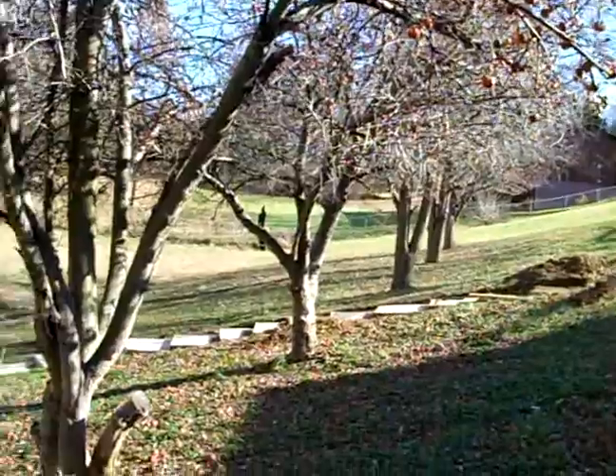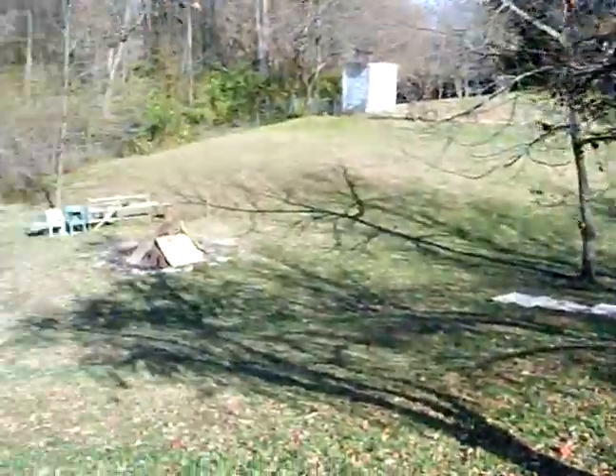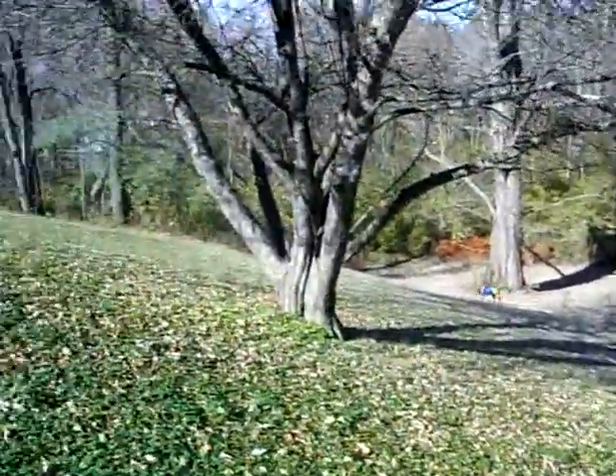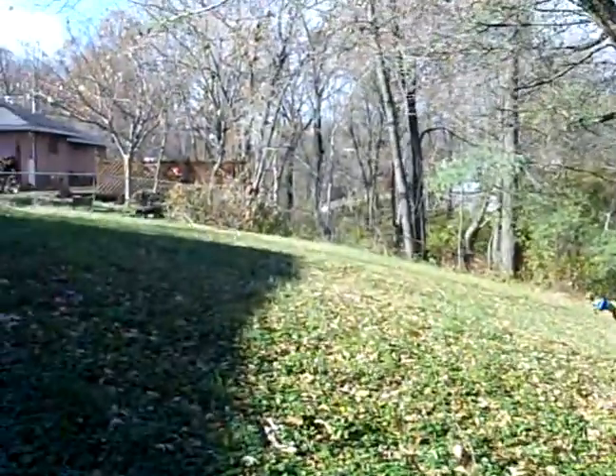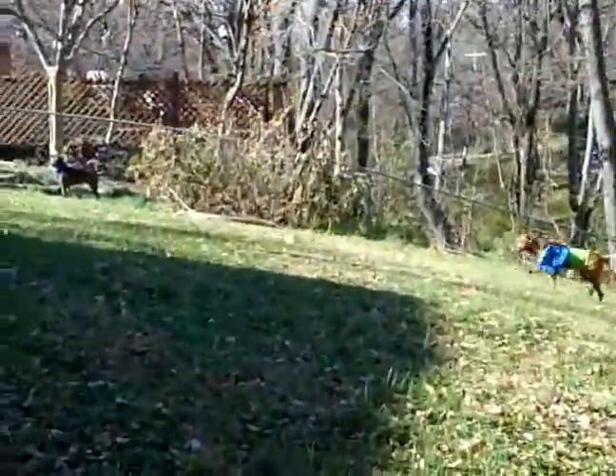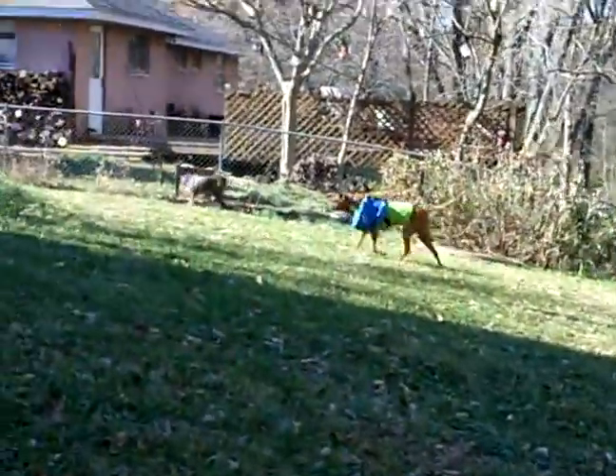We got pear trees, cherry trees, apple trees, and now an April. April! There's Reuben. Reuben!